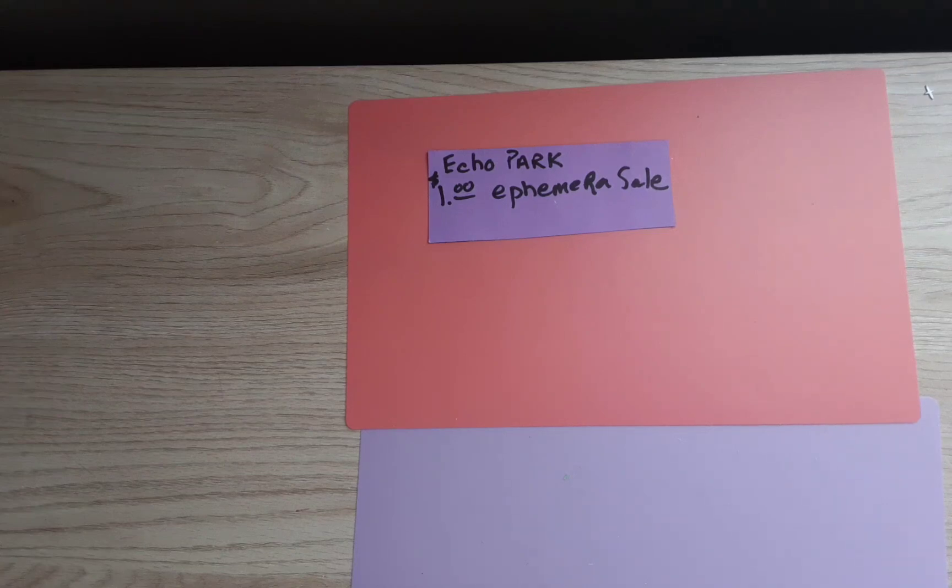Hey guys, welcome to my channel Diana Loves Colors. Thank you for being here today so I could show you the items that I got at the one dollar ephemera sale that Echo Park recently had.